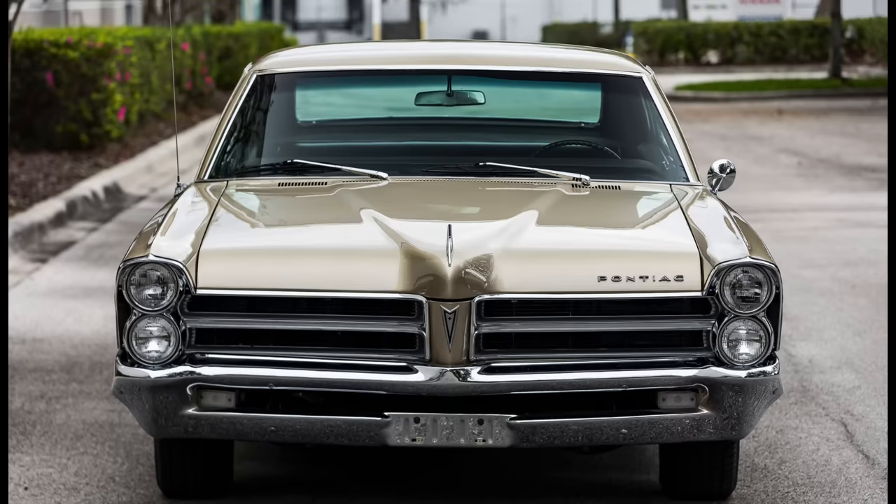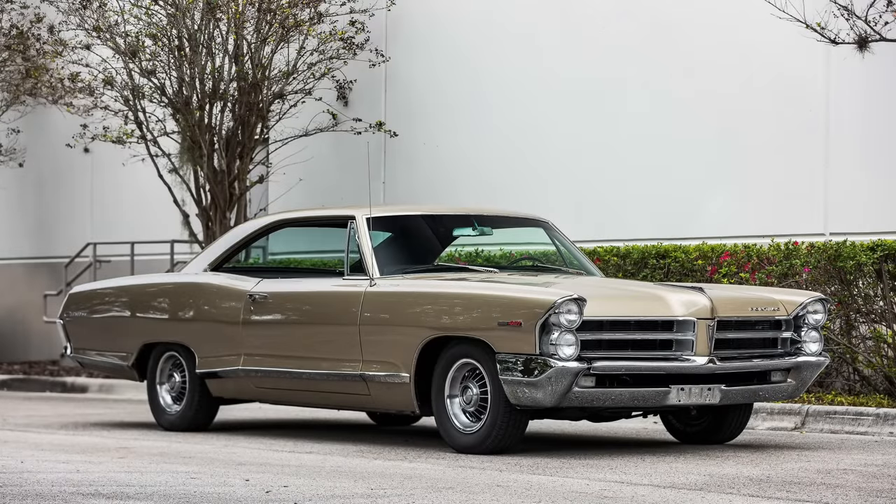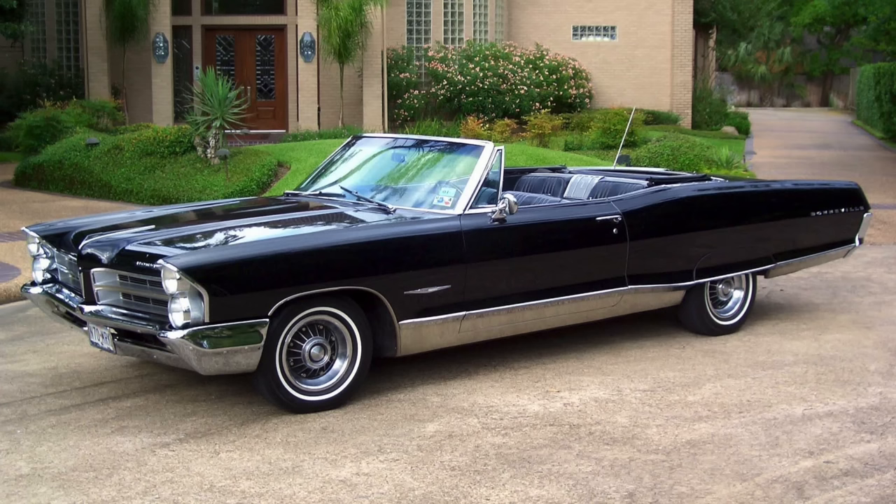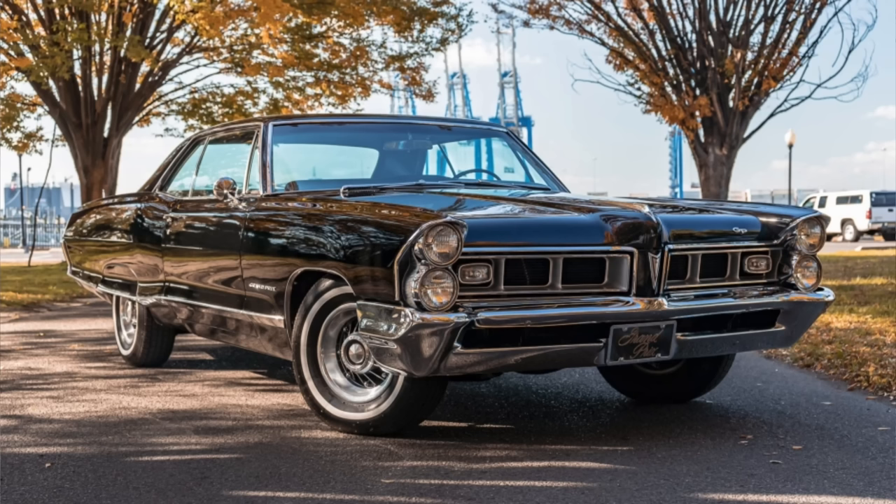The Catalina was Pontiac's entry-level full-size vehicle for the 1965 model year — the short wheelbase Pontiac — riding atop a 121-inch wheelbase and about 215 inches in overall length. One up from the Catalina was the Star Chief, a bit more exclusive, and above that was the Bonneville. The Star Chief and Bonneville were both on 124-inch wheelbases and about 222 inches overall. There was also Pontiac's sporty full-size car, the Grand Prix, which rode atop the same wheelbase as the Catalina.